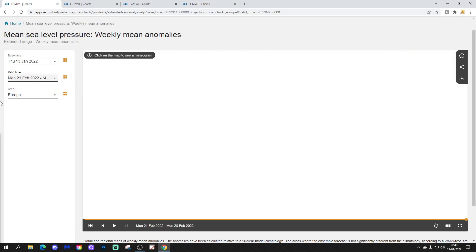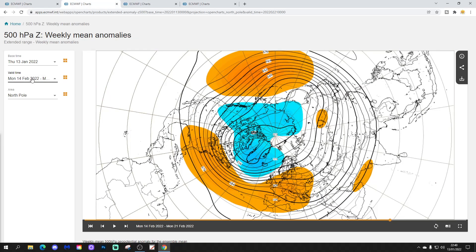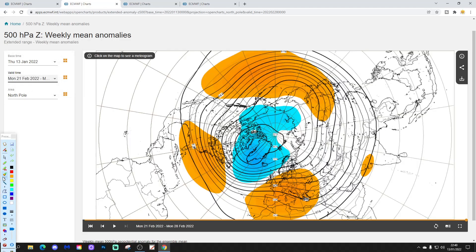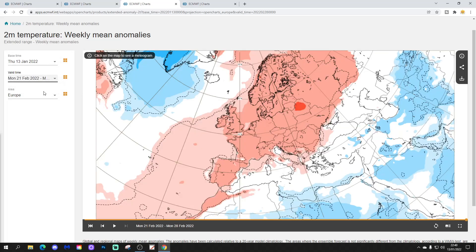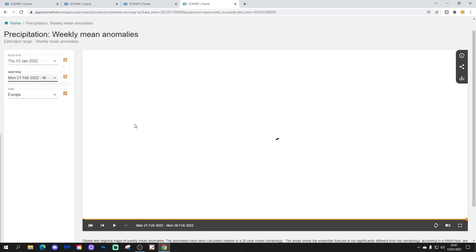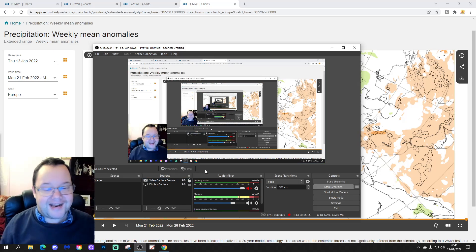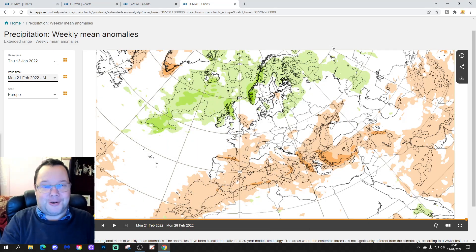Week six, the week of the 21st to the 28th of February — here it is again. High pressure to the south, low pressure to the north, winds in from the south-west. The 500 millibar height anomaly shows low pressure to the north-west, high pressure to the south-south-west, winds in from a south-westerly direction. Temperature anomalies above average. Precipitation anomalies look dry of average to the south and wet of average to the north. I don't know if I can stand much more of this, to be honest, with this winter.